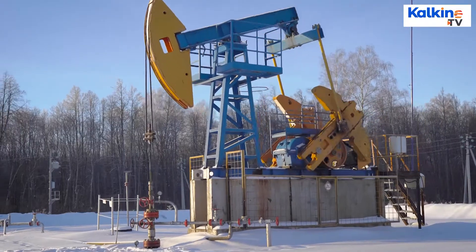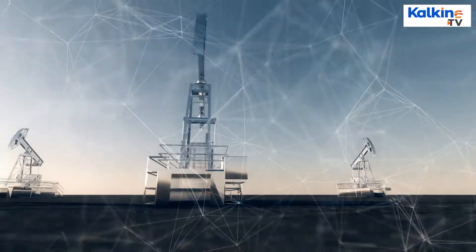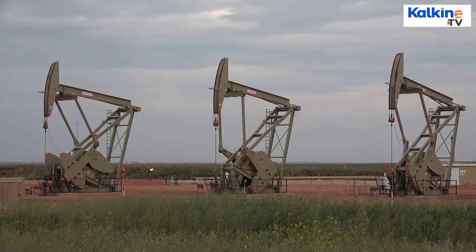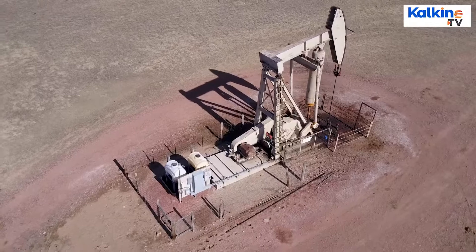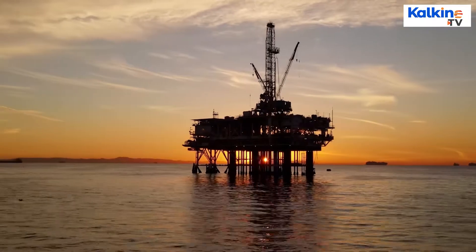A horizontal well is an oil and gas well with one or more of its sections drilled at an angle of 80 degrees or more from the vertical. For any specific objective, it is known as a horizontal well. It is drilled through a multidirectional drilling technique and used in places where conventionally drilled vertical wells cannot be drilled or do not serve the purpose due to the complex shape of the reservoir.